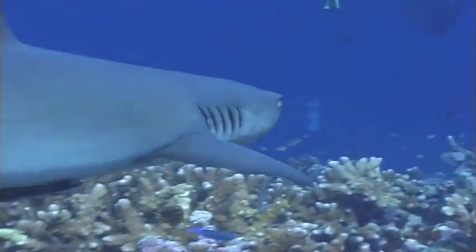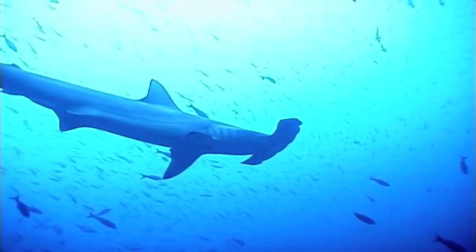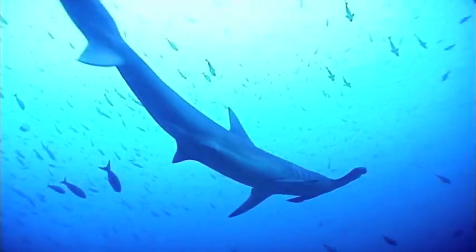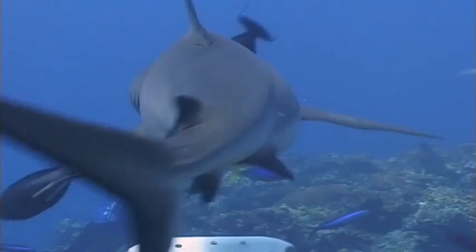Do you know what makes a shark a shark? Sharks have been swimming in our oceans since before dinosaurs walked on earth. Sharks are a type of fish.